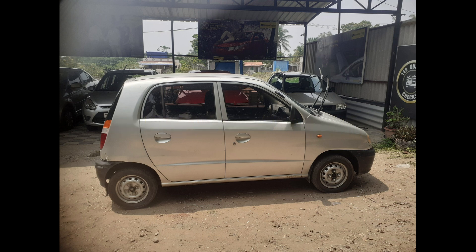If you're in the market for an affordable and reliable used car in Coimbatore, this 1999 Hyundai Santro is definitely worth considering. At just 75,000 rupees, it's a steal for a well-maintained vehicle with plenty of life left in it. Don't miss out on this opportunity — visit our showroom or contact us today to schedule a test drive.